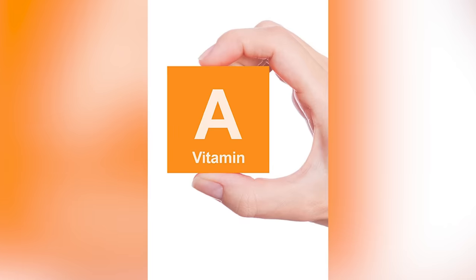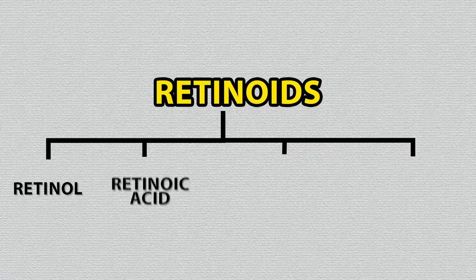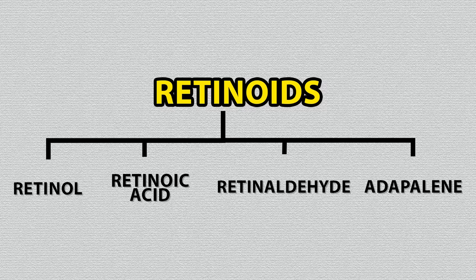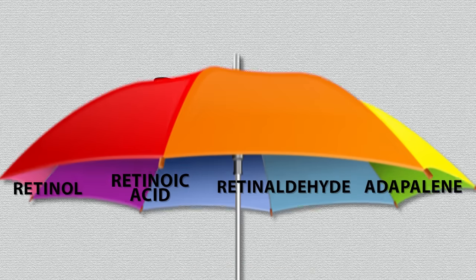Retinoids are a general term used to describe all vitamin A derivatives. Like a family name, retinol, retinoic acid, retinaldehyde, and adapalene are members of that family — they're under the retinoid family umbrella.